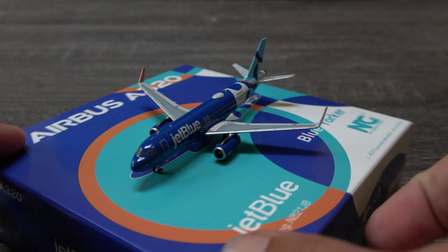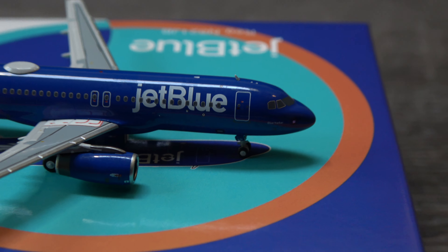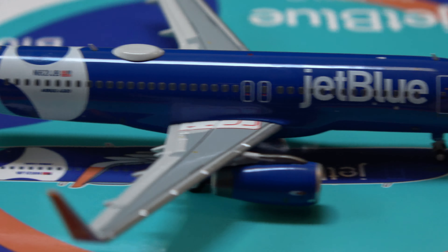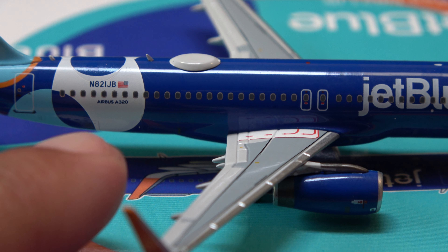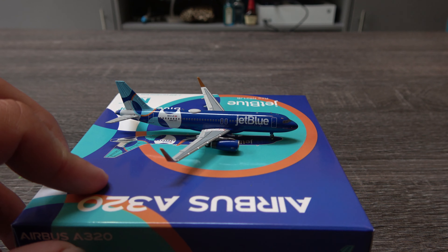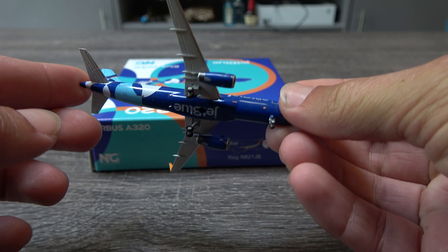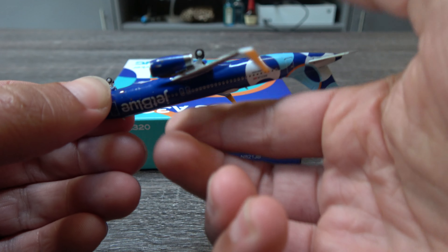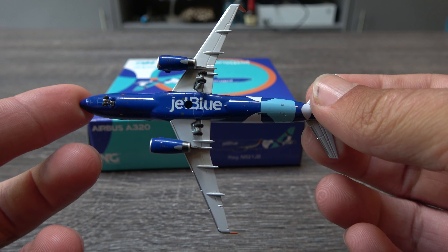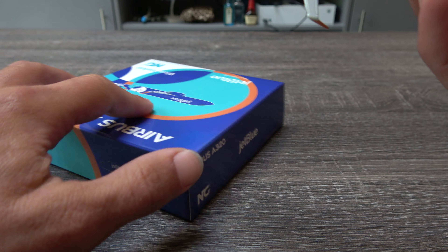Let's spin it around and take a look at this side. Looking at the top down — great detail in those wings. And underneath — JetBlue belly, which is really, really nice. Love that they are doing that now. Looking fantastic.